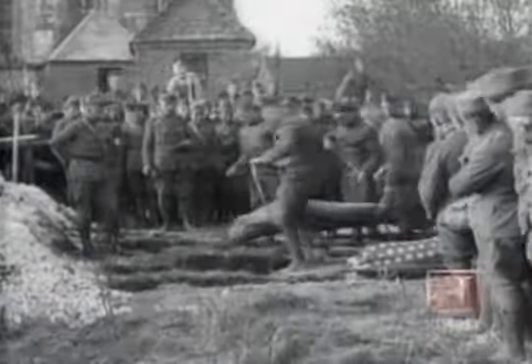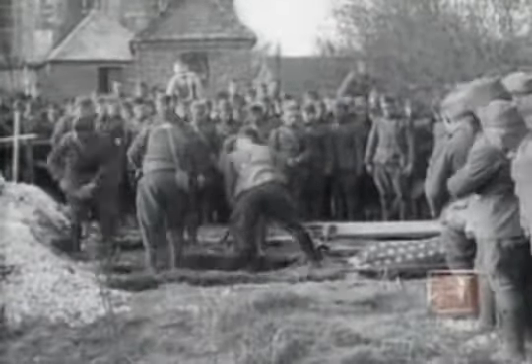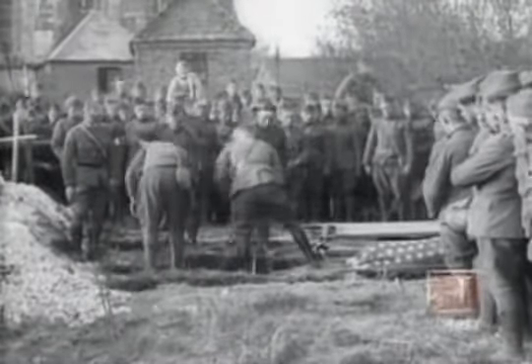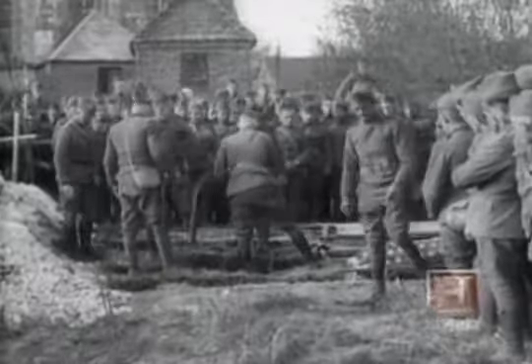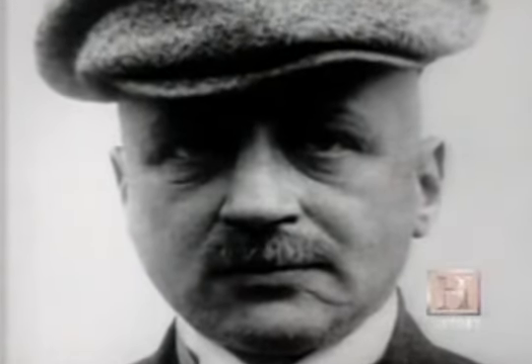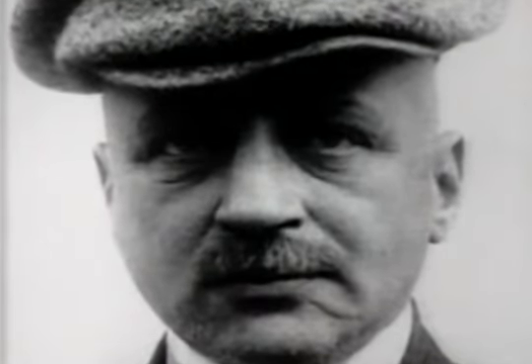Though gas injured more than a million soldiers, it killed fewer than 100,000, representing less than 1% of the war's death toll. Germany's Fritz Haber is not listed among those 100,000, but it's hard not to think of him — the father of chemical weapons — as a victim of his own misguided patriotism. His wife, who was also a chemist, was so horrified by what he did that she committed suicide. She couldn't live with it. And the ultimate irony was that he was run out of Germany in 1933 when Hitler took over, because he was Jewish and the Germans had no use for him anymore.